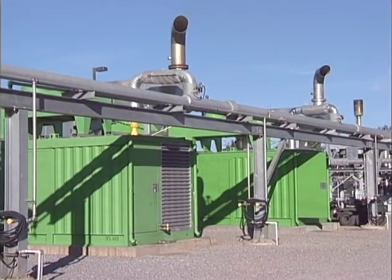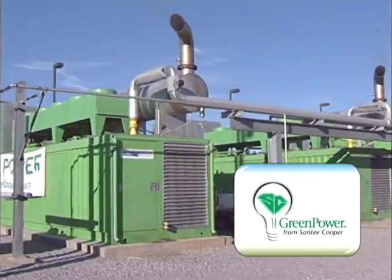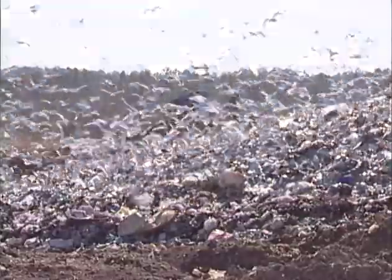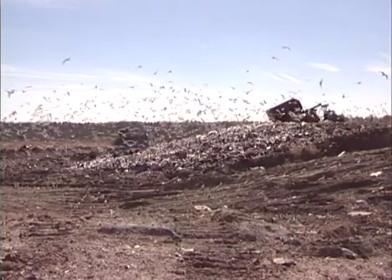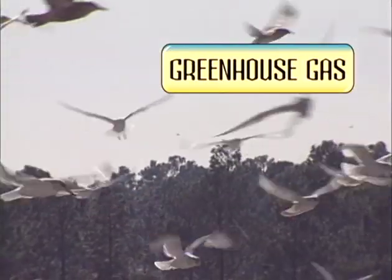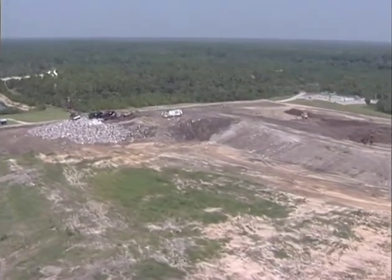As environmental stewards, Santee Cooper is also the first utility in South Carolina to build a green power generating station at a landfill — a garbage dump. Green power is environmentally friendly electricity that uses renewable resources for fuel. As landfill garbage decays, a renewable fuel called methane gas is produced. That's why methane is called a greenhouse gas. Santee Cooper captures methane from landfills and burns it as fuel to produce electricity. If the methane was not burned as fuel, it would enter the atmosphere as pollution, which is why this program has a very beneficial impact on the environment.